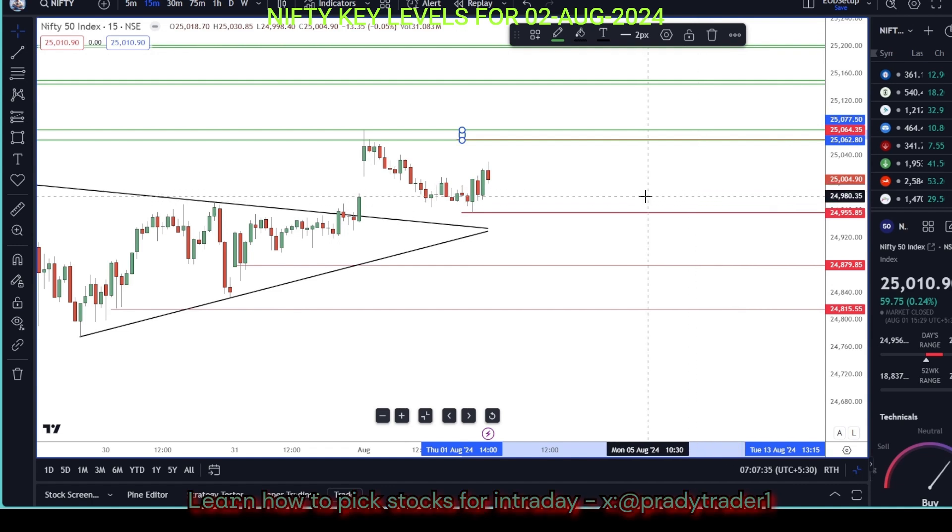Those are the levels for today. Bearish below 24,954, and bullish above 24,062 to 24,065 levels.